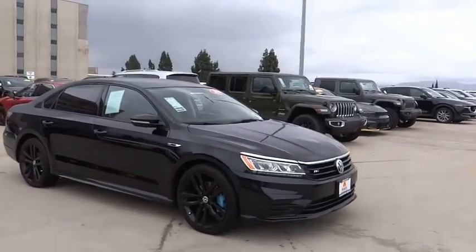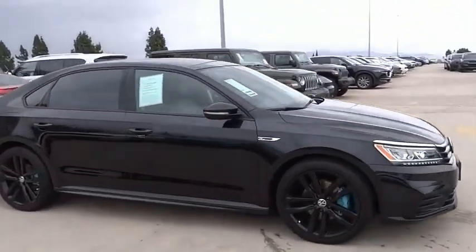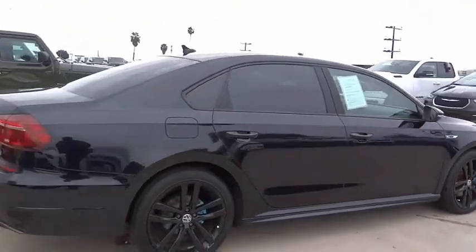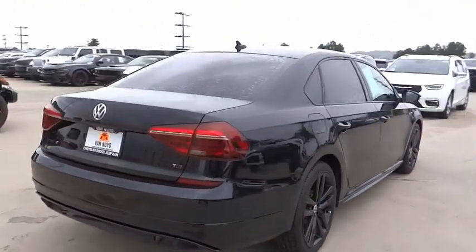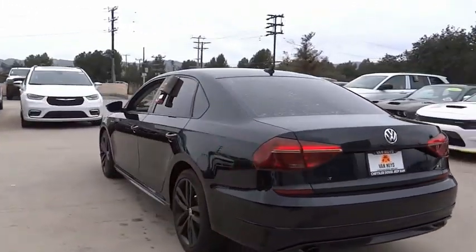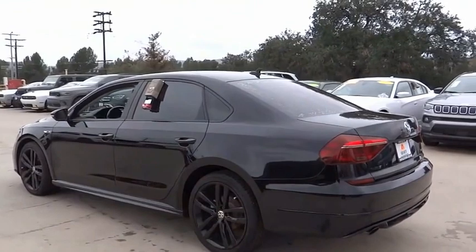We are pleased to show you the 2018 Passat. The Volkswagen Passat is roomy and powerful. It is a supple and controlled ride with a quiet and comfortable interior. Volkswagen brings it all together. This vehicle has less than 85,000 miles.